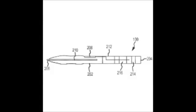Apple's patent, which was filed in 2010, covers a more capable stylus that uses hardware already produced by Apple for the iPhone and the iPad.